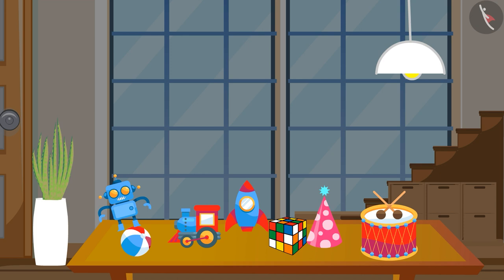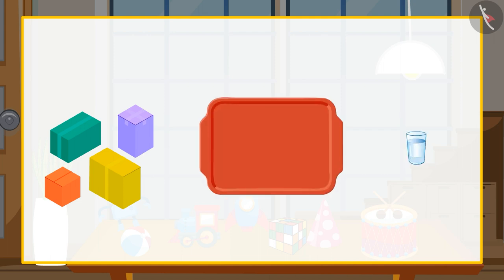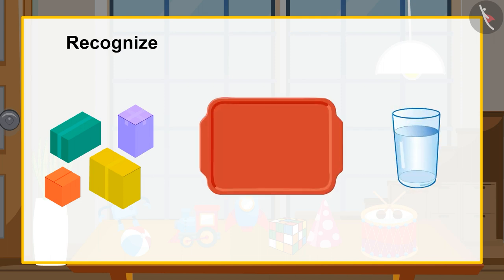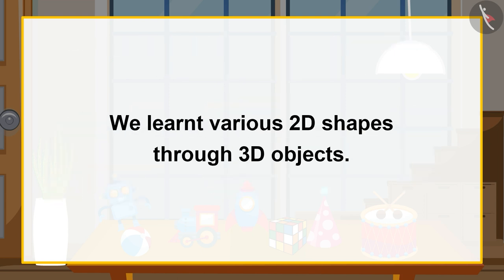Children, can you also look at the objects in your home, such as different boxes, trays, and glasses? Recognize their shapes by looking at them from different sides, and then discuss the shape with your friends and family members. In this video, we learned various 2D shapes through 3D objects.